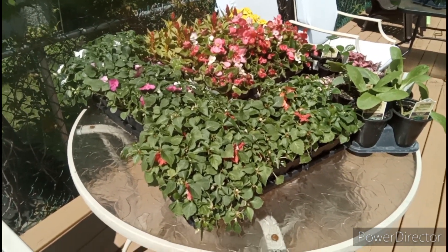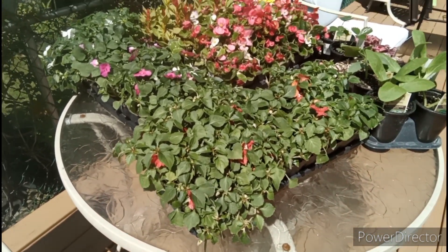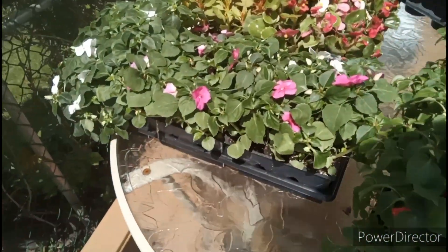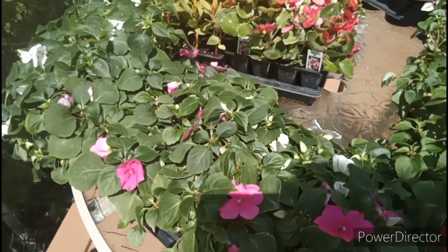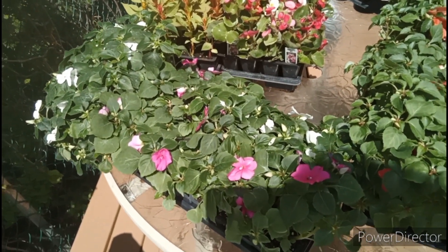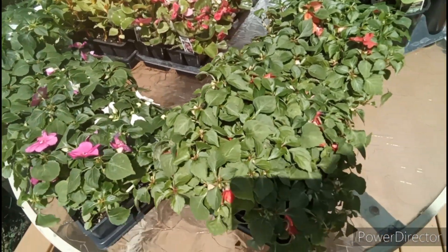Hi everybody, just want to give you a quick glimpse of the flowers I picked up at the greenhouse yesterday. There's a flat sale on right now — this is a flat right here. A flat is basically 36 flowers, six plants of annuals for sixteen dollars, and that sale is on until the 20th of May.